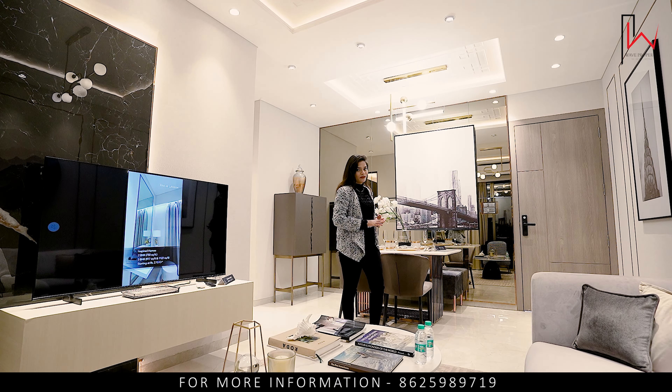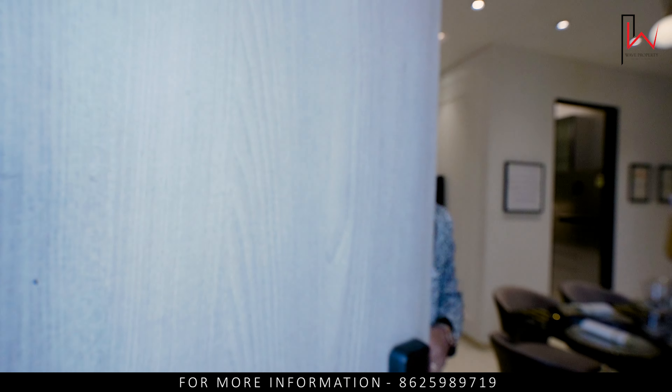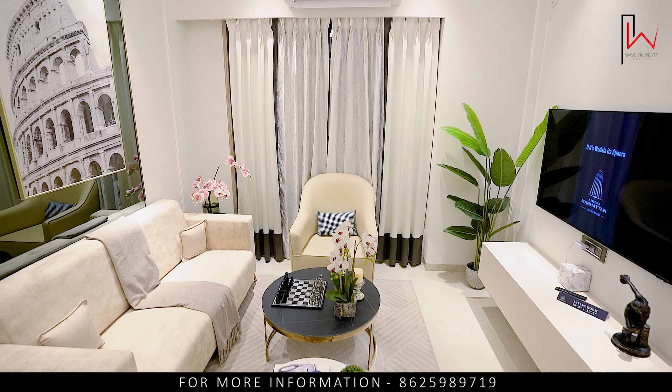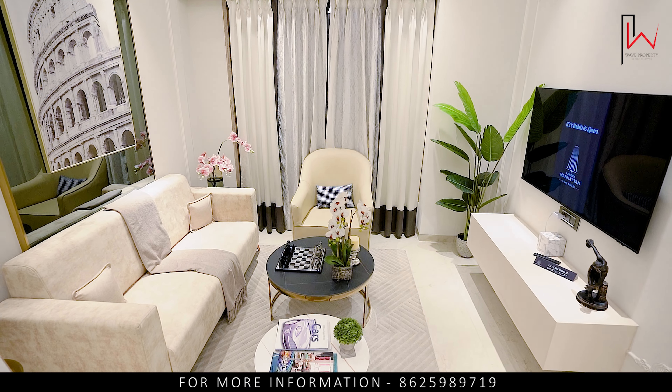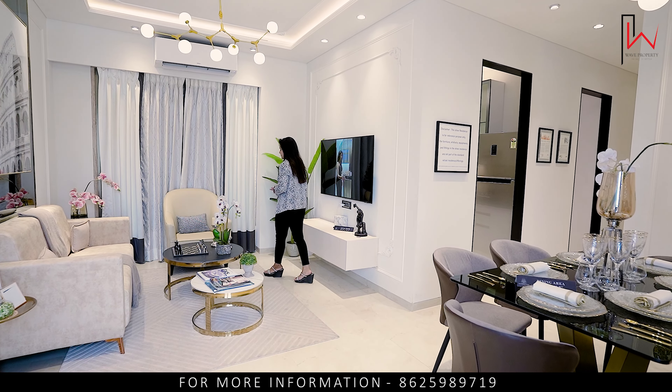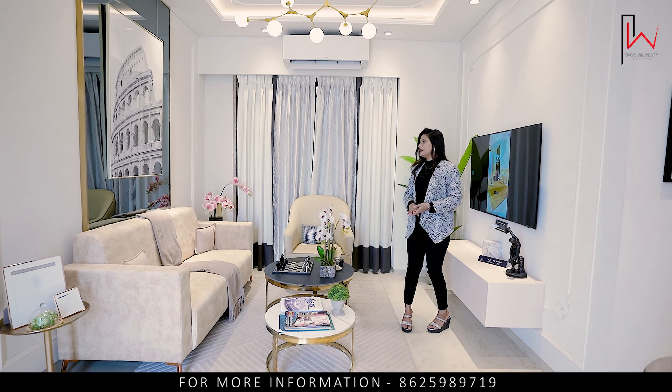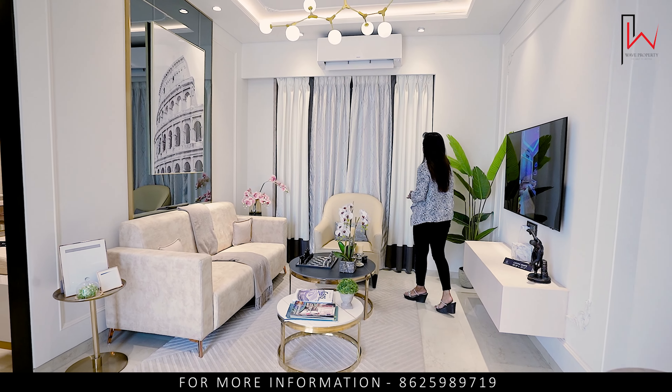Now I am going to show you the 3BHK sample flat. The carpet area is 977 sq ft. The price is 2.85 CR++++. You can see the living section — you get an L-type living area with a sliding window.